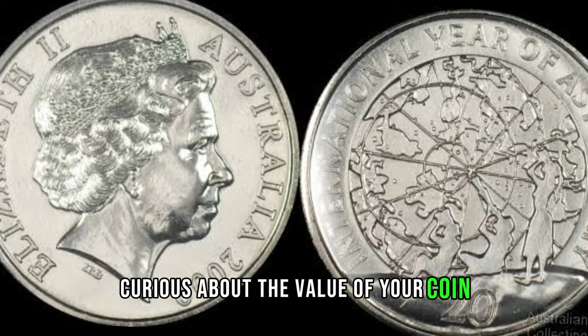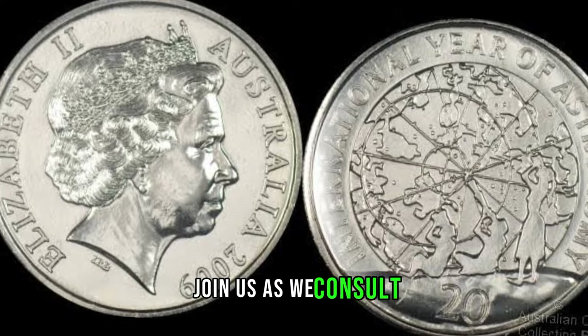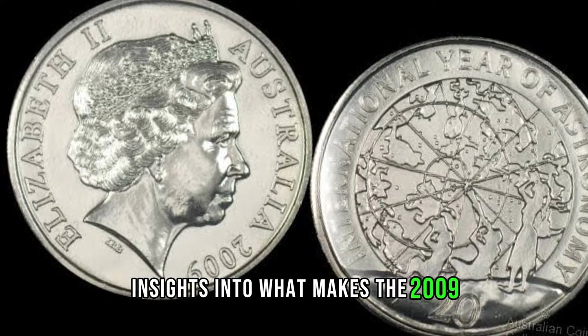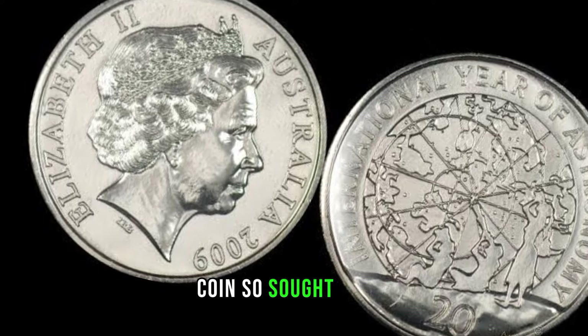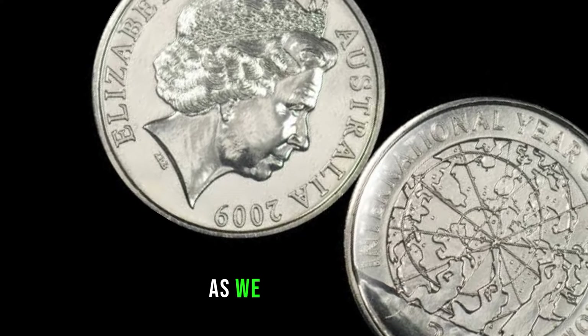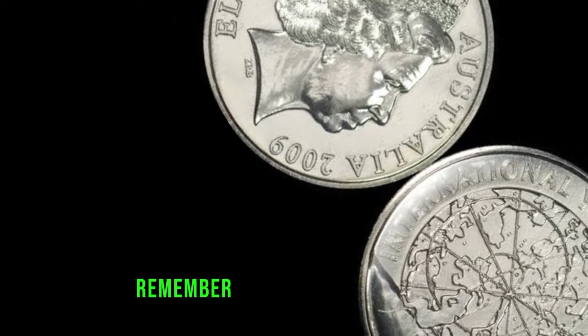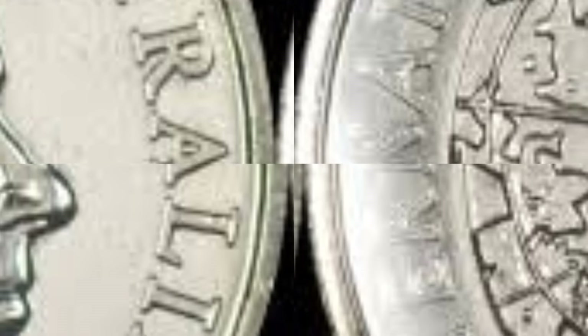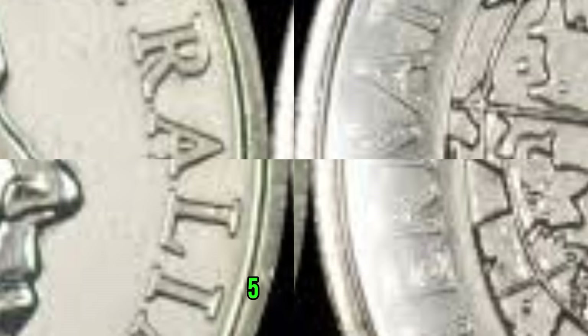Curious about the value of your coin? Join us as we consult with a numismatic expert who will provide insights into what makes the 2009 Australia 20-cent coin so sought after and how to determine its true market value. As we wrap up our exploration, remember that the world of coin collecting is filled with surprises. Your 2009 Australia 20-cent coin might just be your ticket to an unexpected windfall. Stay tuned for more coin adventures, and happy collecting! This coin's value is marked at $52,000.